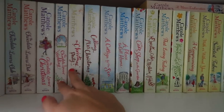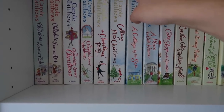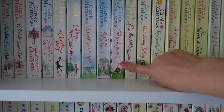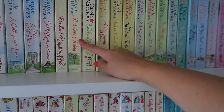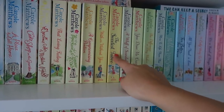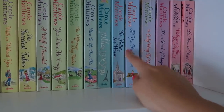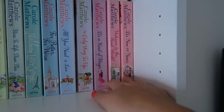Then another little series: In the Garden and Christmas Cakes and Mistletoe Nights — I really like that series. Then a bunch of standalones by Carol: That Loving Feeling, Paper Hearts and Summer Kisses, A Compromising Promise, With or Without You, The Sweetest Taboo, A Whiff of Scandal, You Drive Me Crazy, The Difference a Day Makes, More to Life Than This, A Million Love Songs, For Better For Worse, All You Need Is Love, The Only Way Is Up, It's a Kind of Magic, Welcome to the Real World, and It's Now or Never.